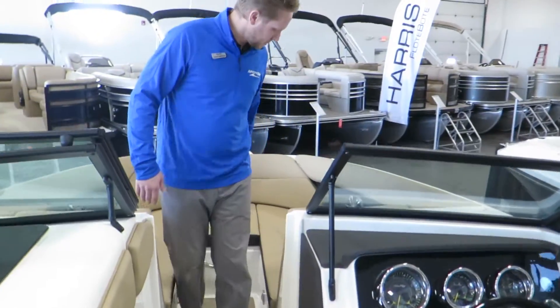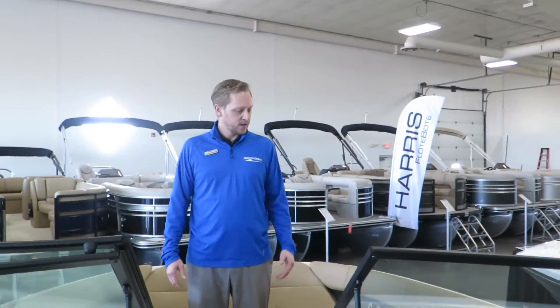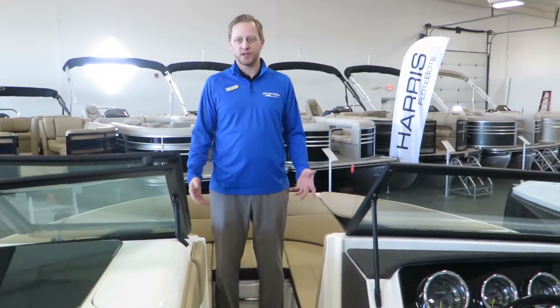The bow of the boat has a very deep and lots of space, so you can bring all sorts of friends and family on board. Come on down to Marine Max of Rogers and we'll show you a little bit more.